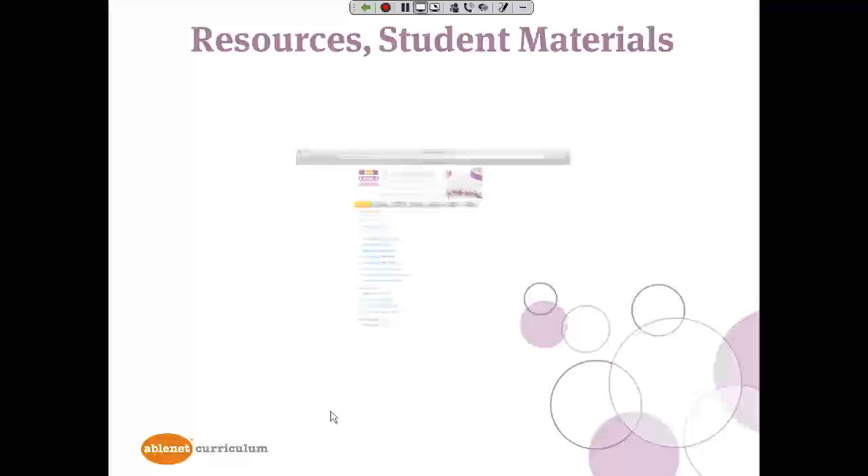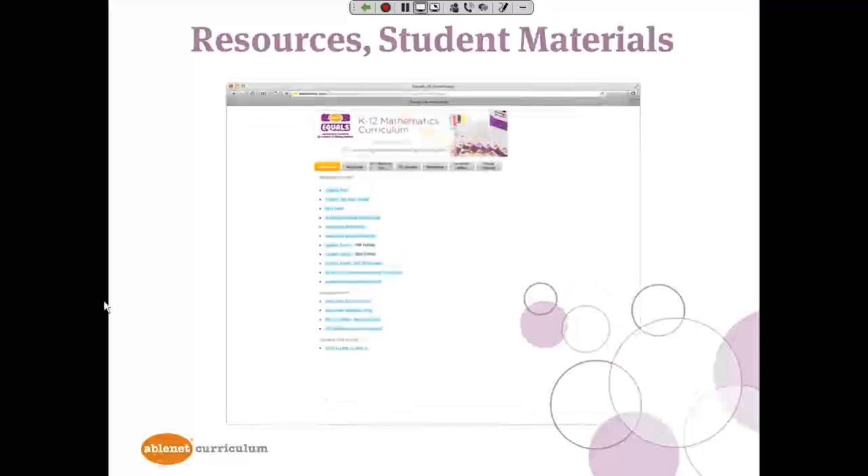Here is an example of one of the pages of Members Only, where you see multiple tabs and only a fraction of all the materials present on the site. Most of what is here has come from teachers' suggestions and comments about what they would like to see added to Equals. An example is the electronic scoring I mentioned, the Equals Technology Lesson Center, and also chapter tests, plus much more.